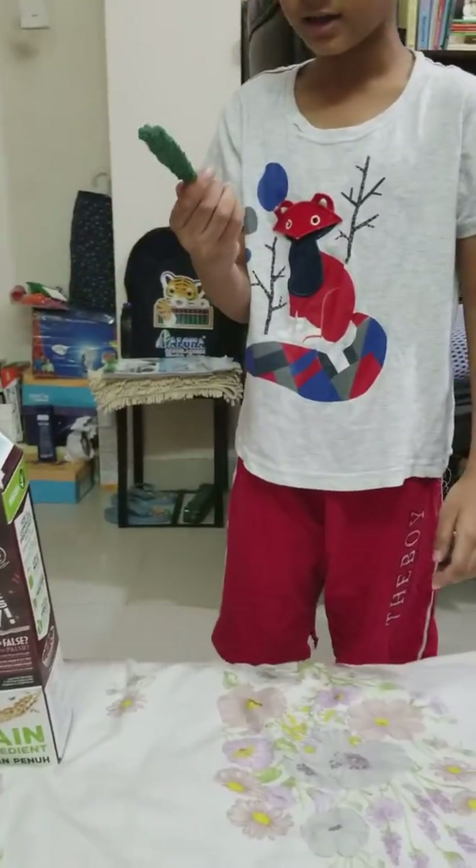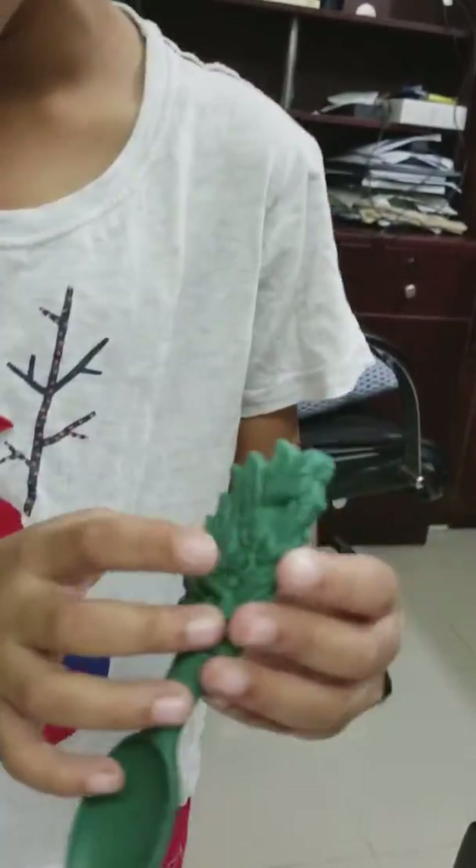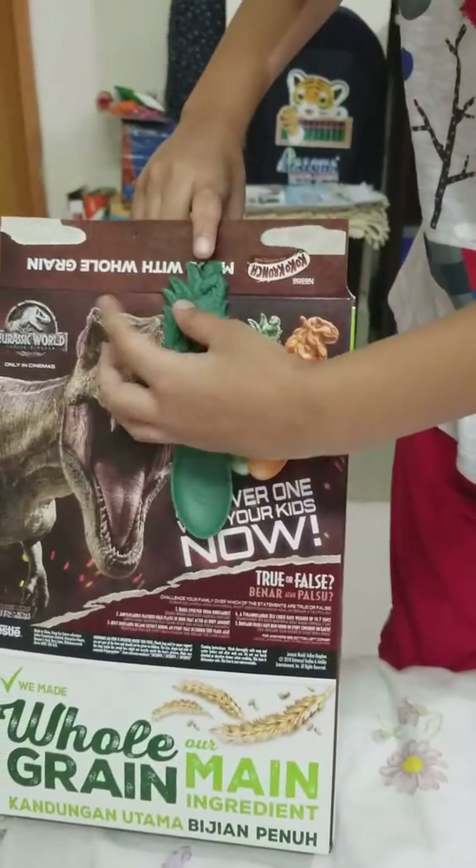Here's the spoon, guys. Look at the back. Look at the dinosaur it is. The box — see? I got the green one.